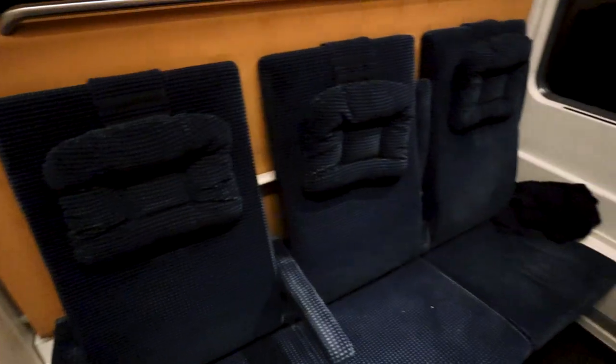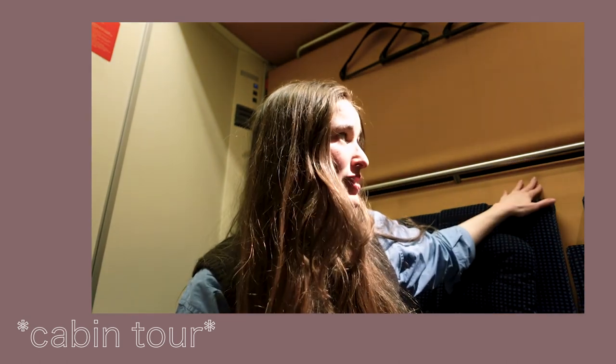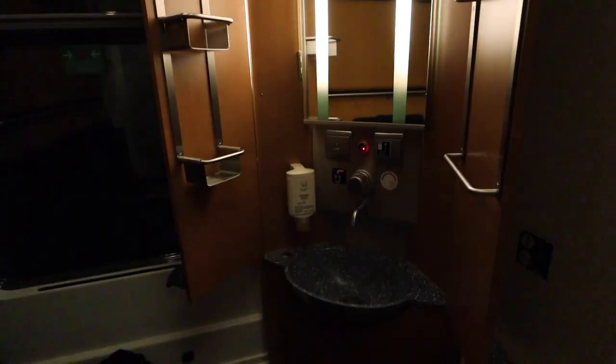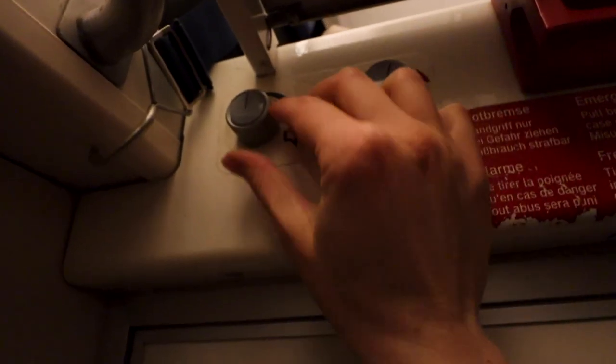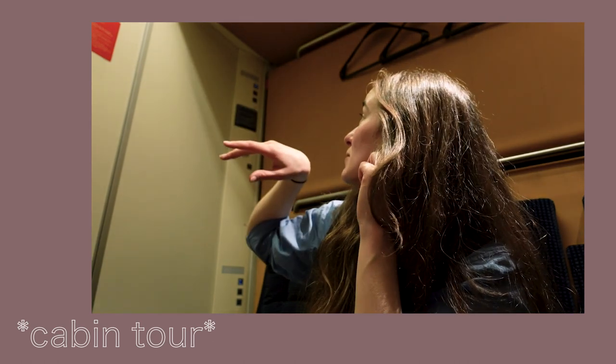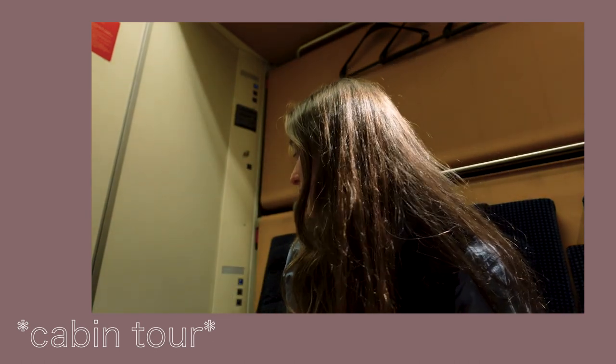So basically when you come into the cabin there are three seats, and then at some point the attendant will come and turn the seats into a bed. Either it'll just be one bed or it can actually have three, so there's one here and then one at the top. There's a wash basin here with soap and shelves, which is really nice, and a mirror. There's temperature controls up there, and I think you can also control the volume of the announcements in the night so you can make sure they're quiet. There's only one charger — I think there should be more than one, especially if you're sharing with two strangers.